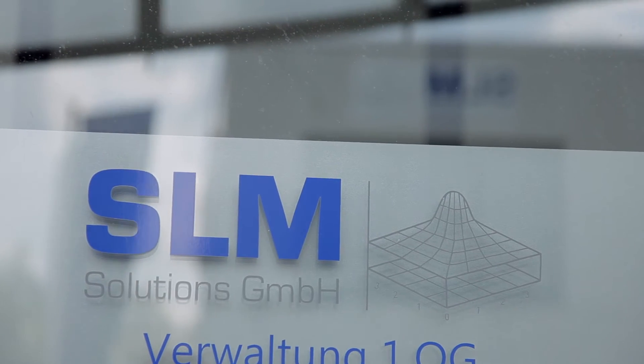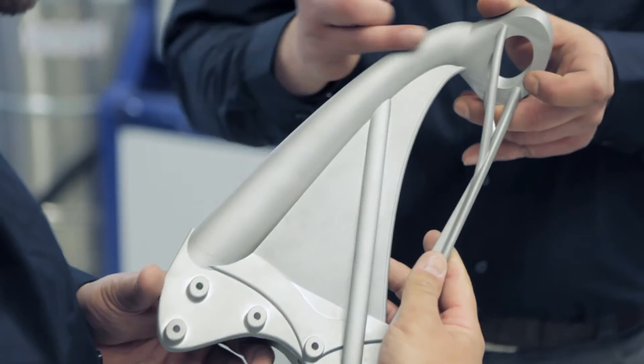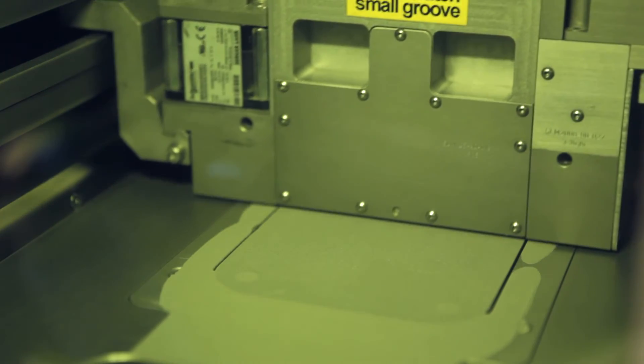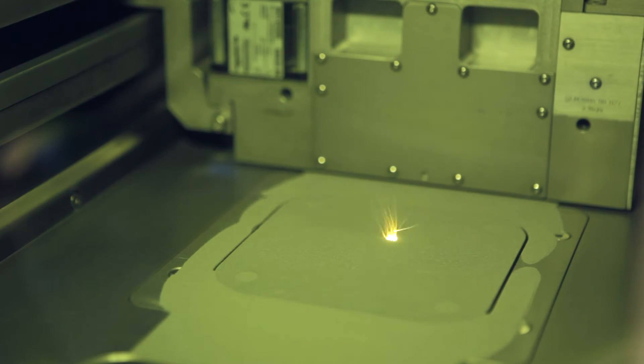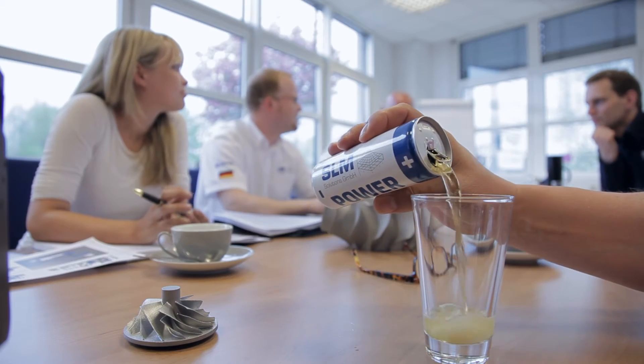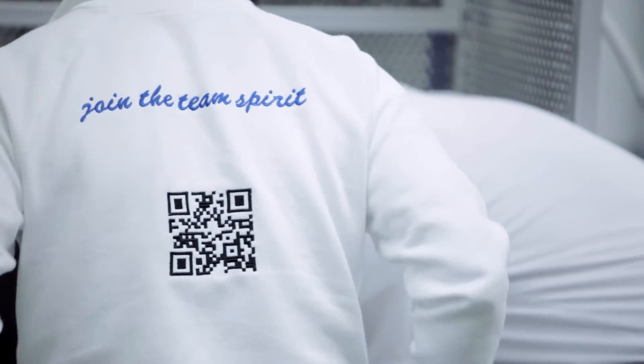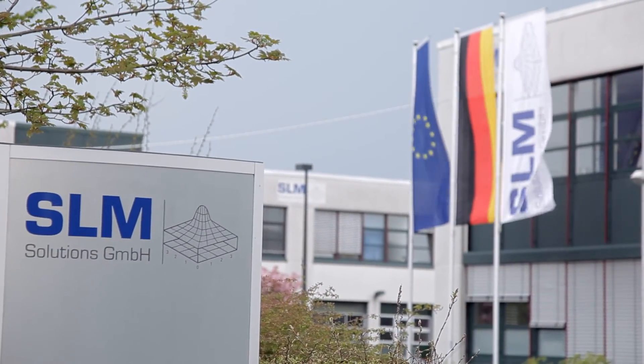Responding to the demand for larger and larger components, and the future combination of conventional methods with modern additive production techniques for melting metal, are our challenge for the future. SLM Solutions is going to make contributions to achieve this and demonstrate the answers. Join the team spirit. I have been working with SLM for more than three years, and SLM today is the solution.